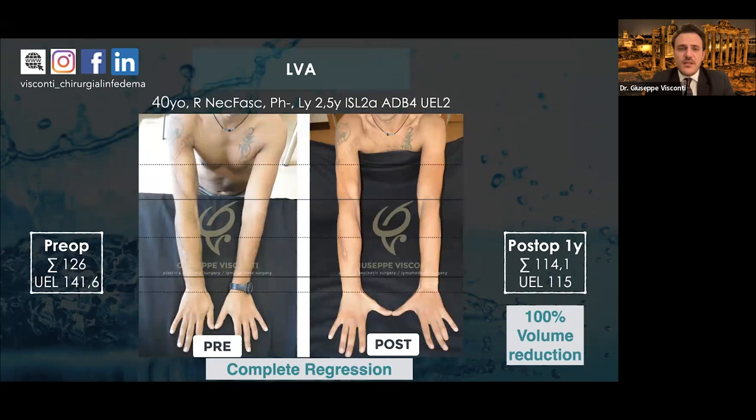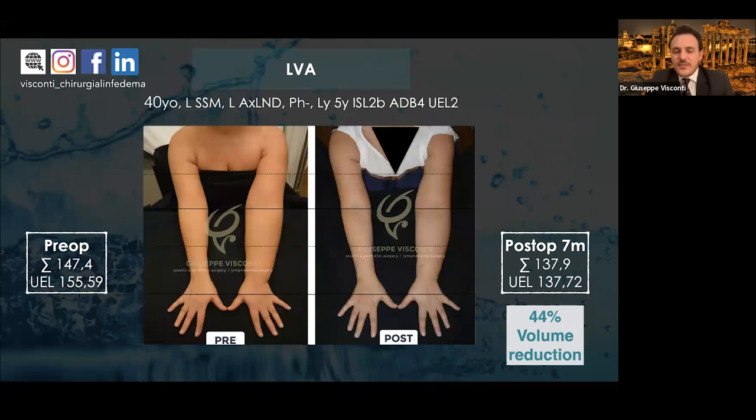Another case is secondary lymphedema after necrotizing fasciitis with complete resolution — it was not an obstructive lymphedema but related to surgery following trauma. Another patient with significant fat accumulation achieved 44% volume reduction with small incisions using only lymphatic surgery. The surgery is personalized — there is no single incision that is the same in all patients. Every patient has their own number and position of incisions because each patient has their own lymphatic anatomy.